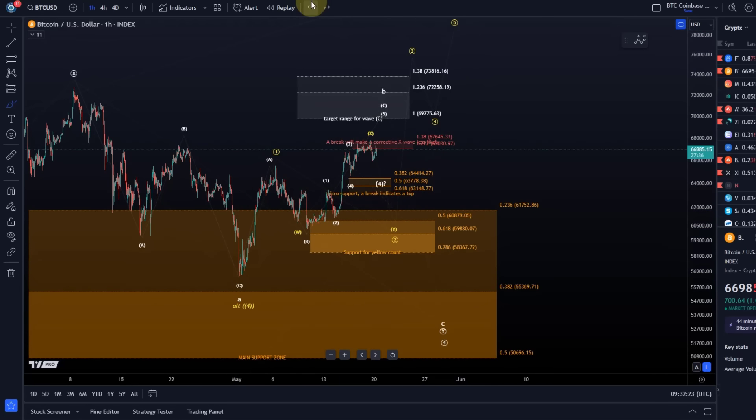So whatever happens, if we break below the initial micro support area, this lower support region is really, really relevant.